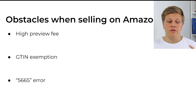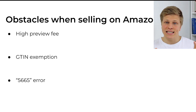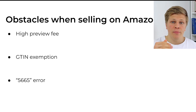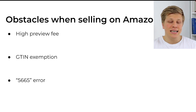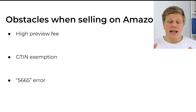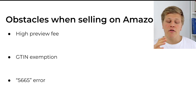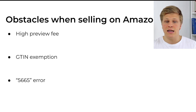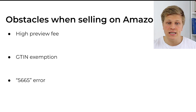Now let's quickly cover some of the obstacles when selling on Amazon. The first one is the high referral fee. There are no upfront costs to selling on Amazon; however, when you make a sale, Amazon is going to take part of that money as a fee for giving you that sale. The next two obstacles are the GTIN exemption and the 5665 error. I'm going to cover both of these obstacles later on in this presentation and show you step-by-step how to solve them.